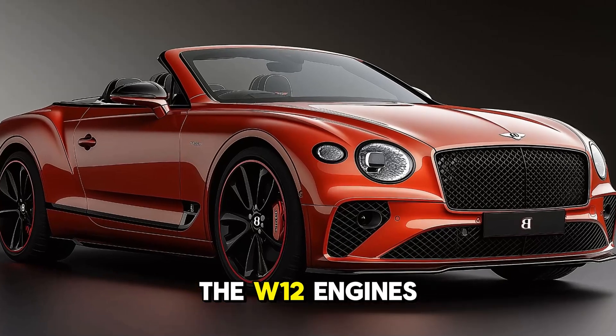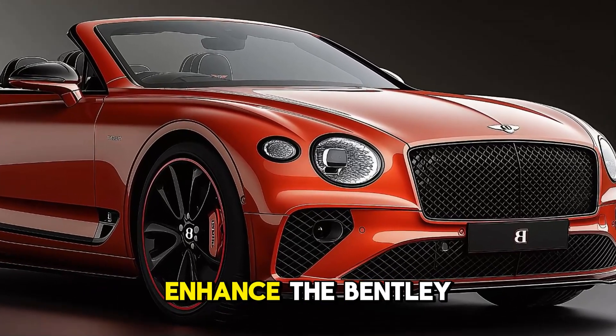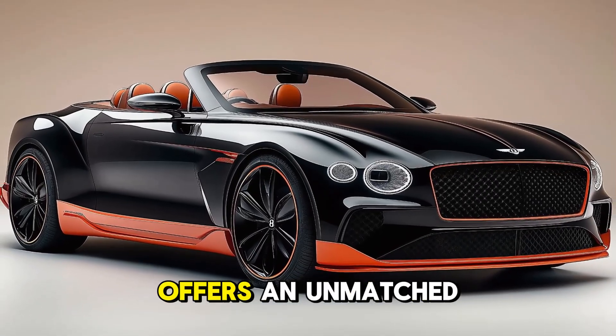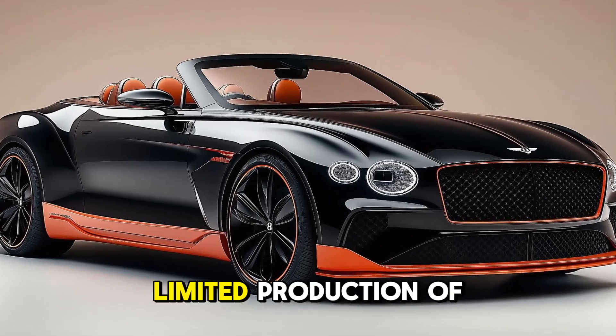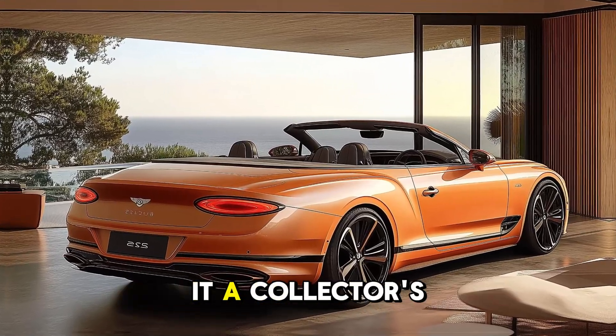The W12 engine's rich, throaty growl and exciting acceleration enhance the Bentley driving experience. The Batcher Convertible offers an unmatched open-top driving experience for performance and comfort enthusiasts. Limited production of the 2025 Bentley Batcher Convertible makes it a collector's dream.